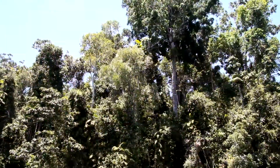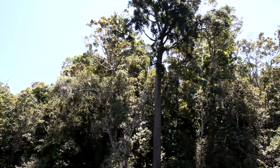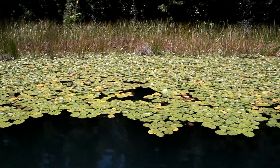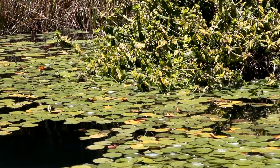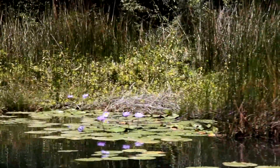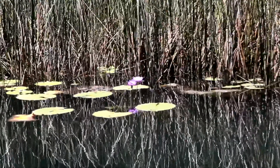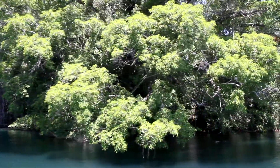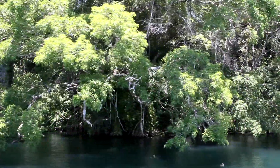The bull kauri tree dominates the rainforest, growing to about 50 metres in height with a 2.7 metre diameter unbuttressed trunk. No streams or springs feed the crystal clear lake — it is filled only with rainwater. During the wet season, water flows out of the lake into a small creek.